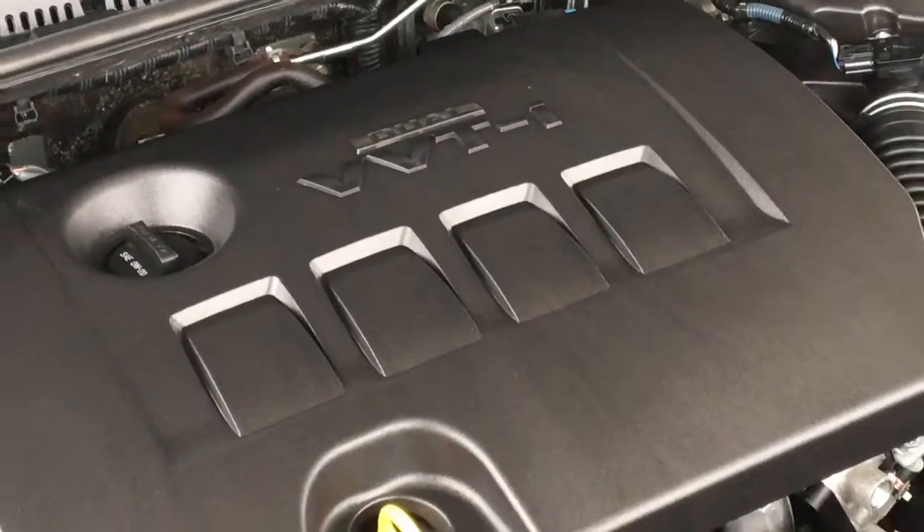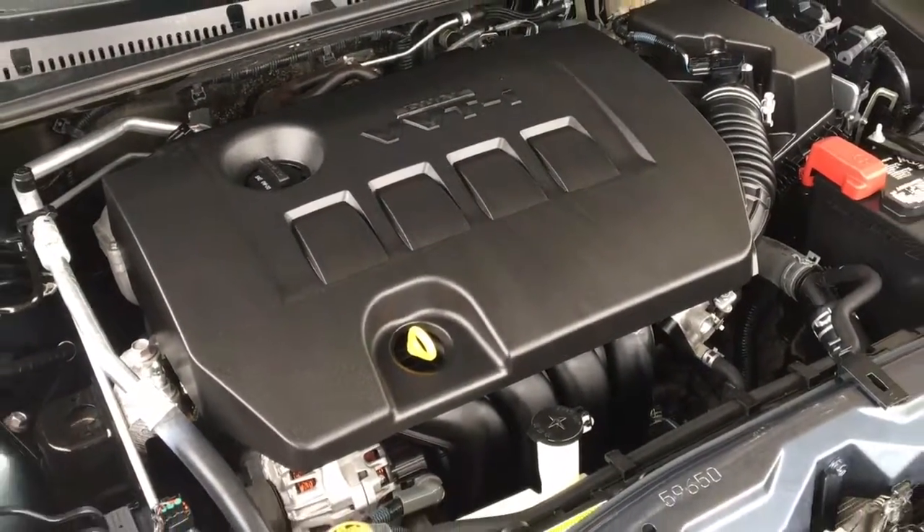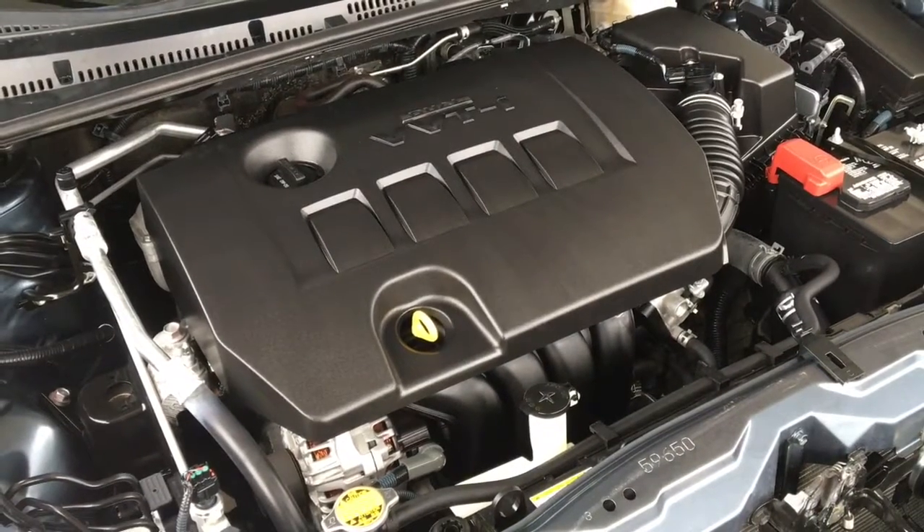The engine bay shows like new and power comes from a 1.8 liter inline four-cylinder engine mated to a slick shifting five-speed manual transmission.